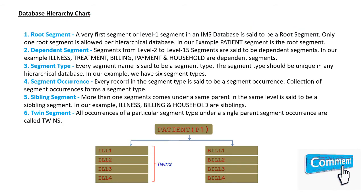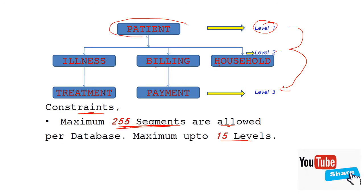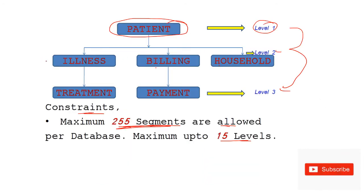In the database hierarchy, the first is the root segment — the very first or level 1 segment in an IMS database. Only one root segment is allowed per hierarchical database. In our example, the patients segment is the root segment. Dependent segments are those from level 2 to level 15. In our case, levels 2 through 3 are all dependent segments.